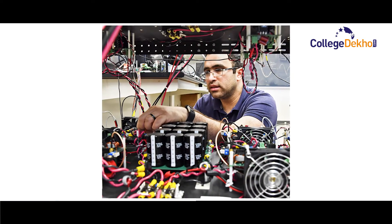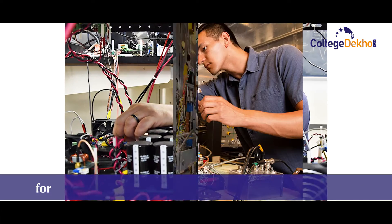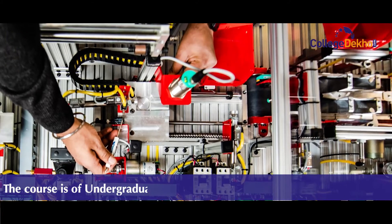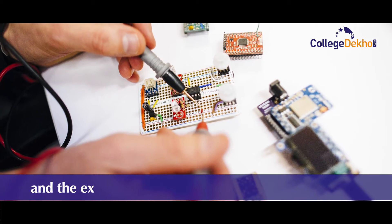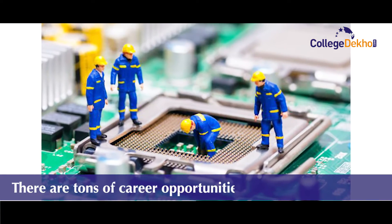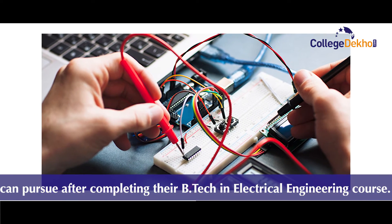Hello students, hope you are doing well. Electrical Engineering is one of the most sought after courses in engineering, for which lakhs of students apply every year. The course is of undergraduate level, which is of a total of four years duration. Each year is divided into two semesters and the exams are conducted after each semester. There are tons of career opportunities that candidates can pursue after completing their B.Tech in Electrical Engineering.